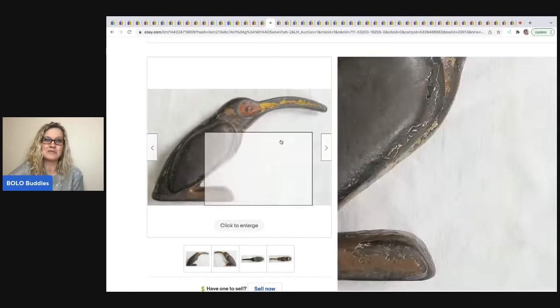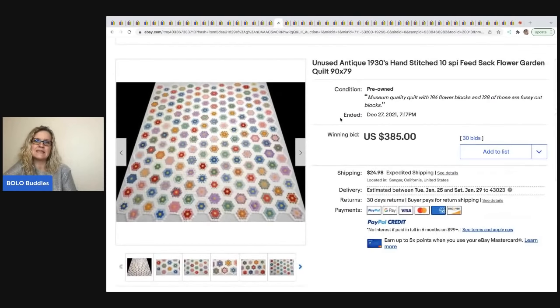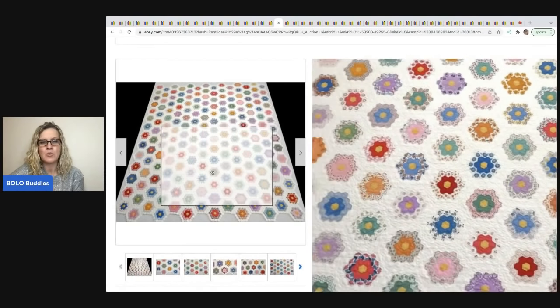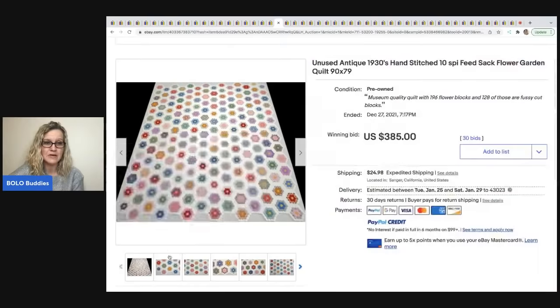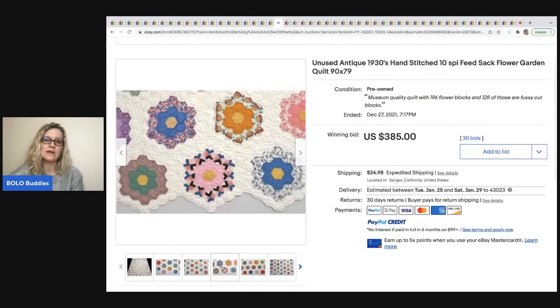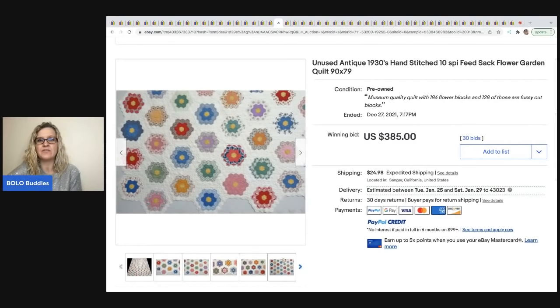The next item is this unused antique 1930s hand-stitched quilt called Flower Garden. A lot of these quilts have patterns and the patterns have names — if you can learn the pattern and put it in the title, that will definitely help you sell the item. This sold for $385 plus shipping.